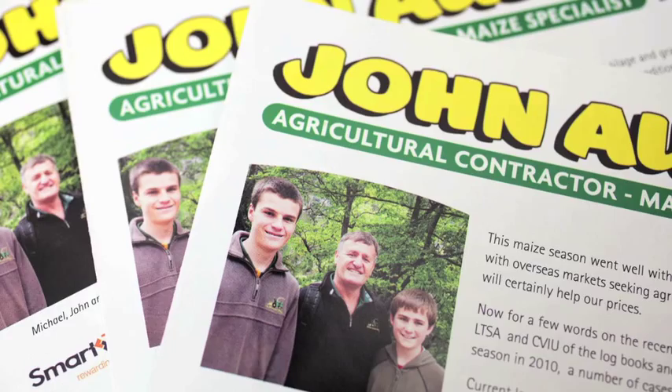My name is John Austin and we run John Austin Limited, an agricultural contracting company. We work in the Waikato region in the North Island.